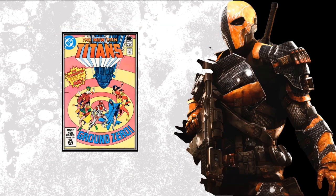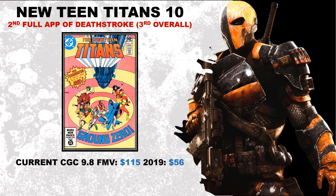Coming in at number 14: New Teen Titans number 10. This is the second full appearance of Deathstroke — it's his third overall appearance, but second full because context matters. I love Deathstroke as a character and I can't believe how affordable this book is. Current CGC 9.8 fair market value is sitting at about $115, and three years ago it was sitting at $56 — that is a 105% increase in value over the last three years, so it's more than doubled.